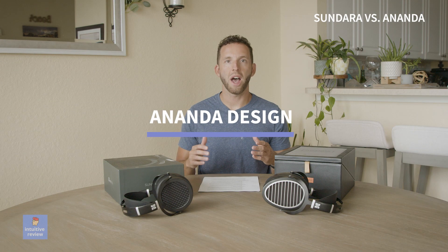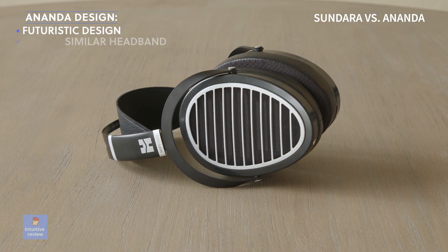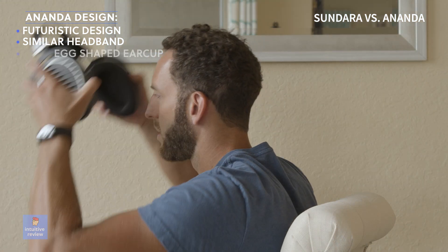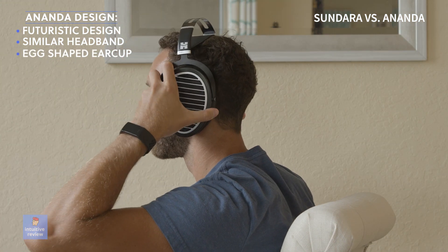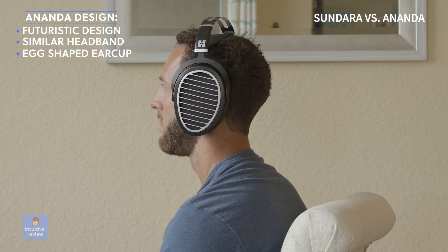The HiFi Man Ananda has a cool futuristic-looking design that is nice to look at. The headband design is similar to the Sundara, but the egg-shaped earcup design is not my favorite — it adds a weird pressure to the back of my ears after listening for a few hours.